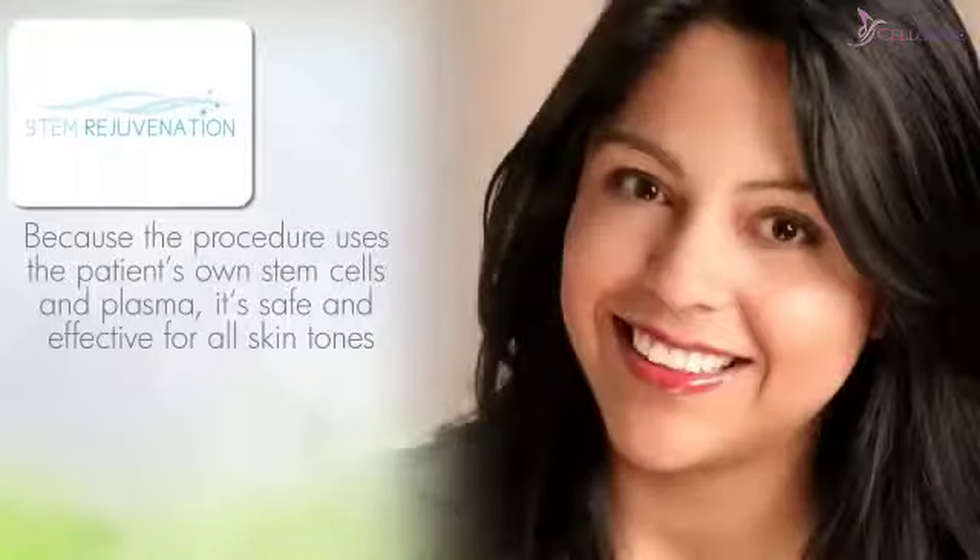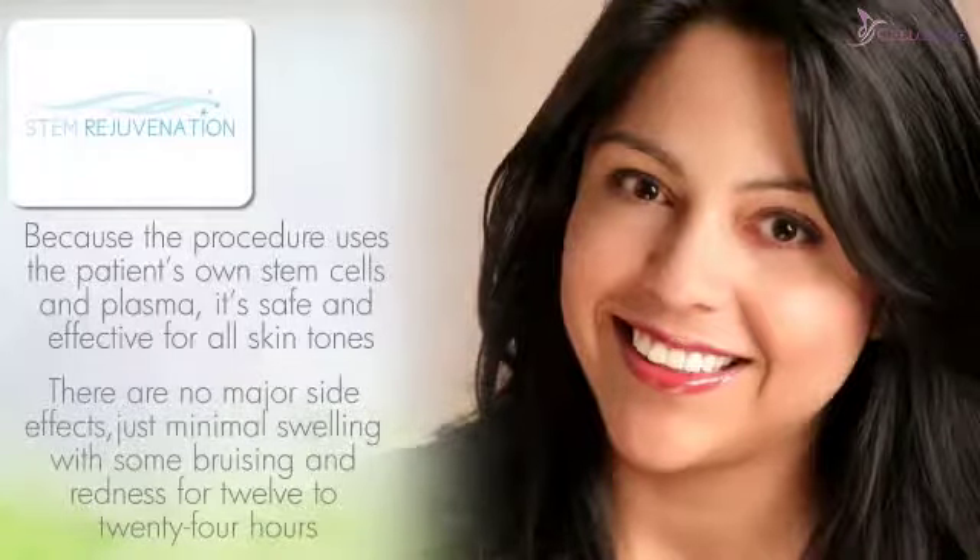Because the procedure uses the patient's own stem cells and plasma, it's safe and effective for all skin tones, and there are no major side effects — just minimal swelling, with some bruising and redness for 12 to 24 hours. Some clients do experience a headache.